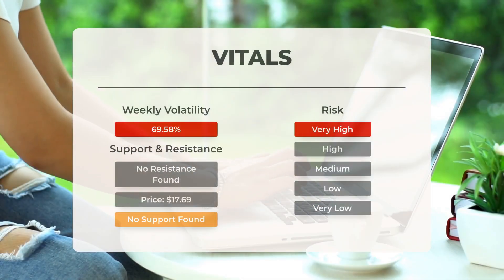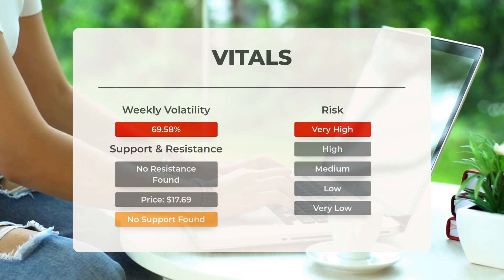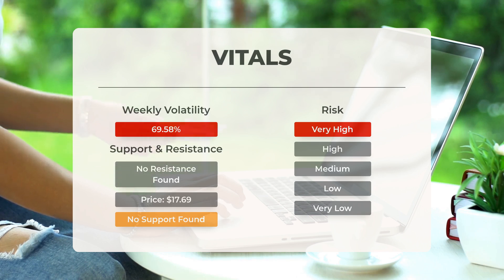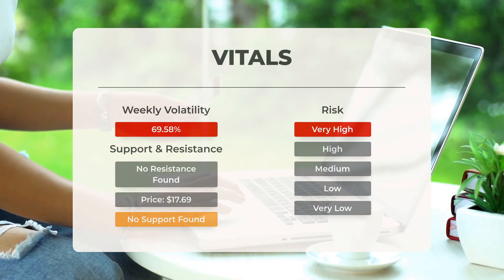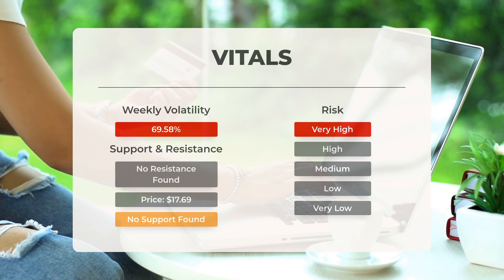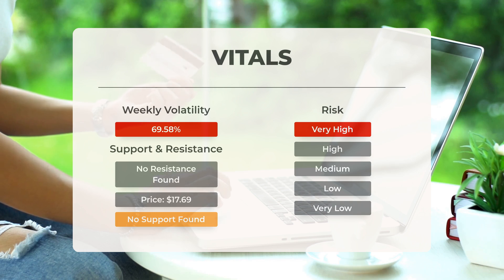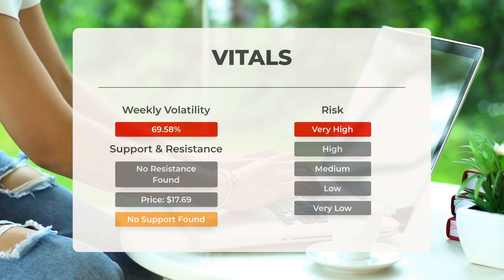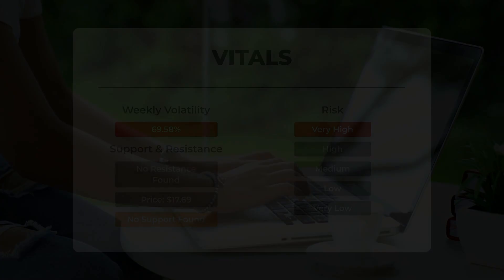Regarding support, risk, and stop loss for Cingulate: there is no support from accumulated volume below today's level, meaning the stock may experience significant declines in the next few days. With a very wide prediction interval from the Bollinger Band, it is categorized as very high risk. Over the last day, the stock fluctuated by twelve dollars and twelve cents between its highest and lowest points, reflecting a 139.15 percent change, and in the past week the stock averaged daily volatility of 69.58 percent.